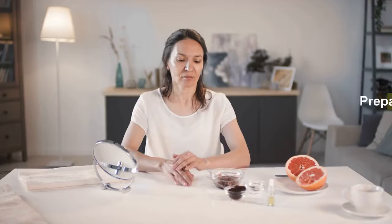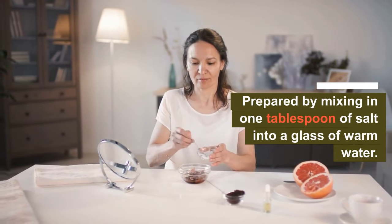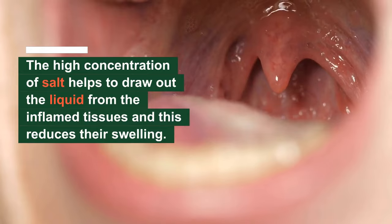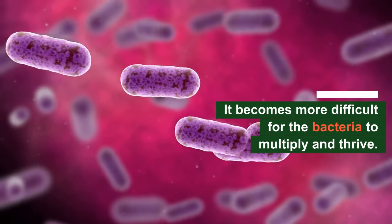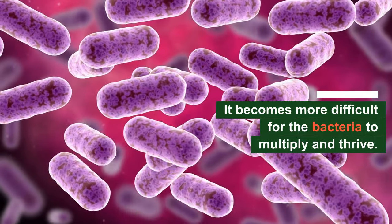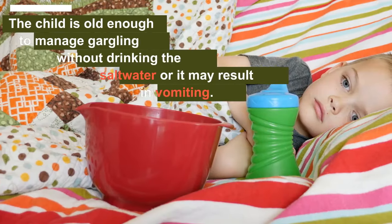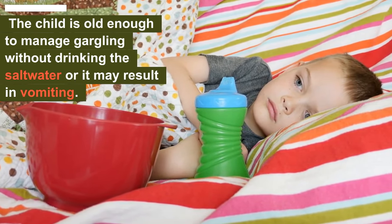Number one: salt water gargle. When your child begins complaining of pain in the throat, the first remedy to try is a salt water gargle — prepared by mixing one tablespoon of salt into a glass of warm water. The high concentration of salt helps to draw out liquid from the inflamed tissues, reducing their swelling. It also makes it more difficult for bacteria to multiply. However, ensure the child is old enough to manage gargling without drinking the salt water, as it may result in vomiting.